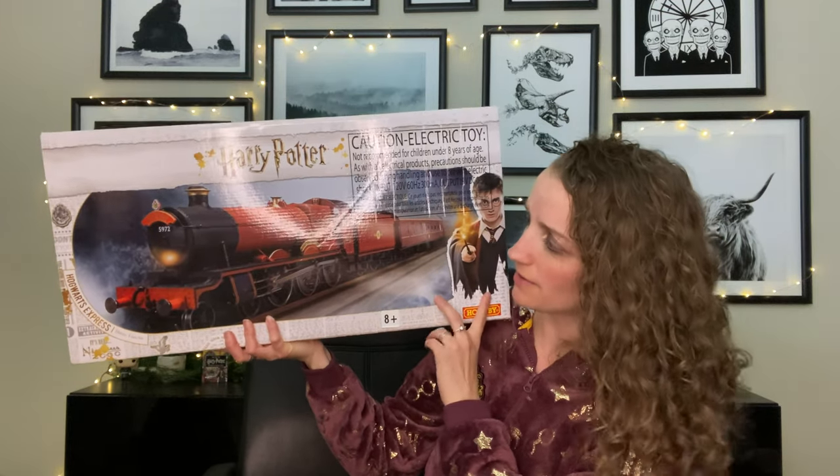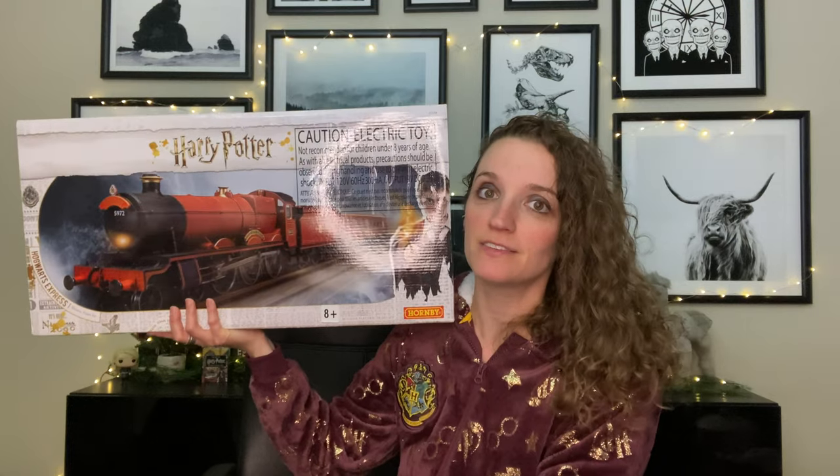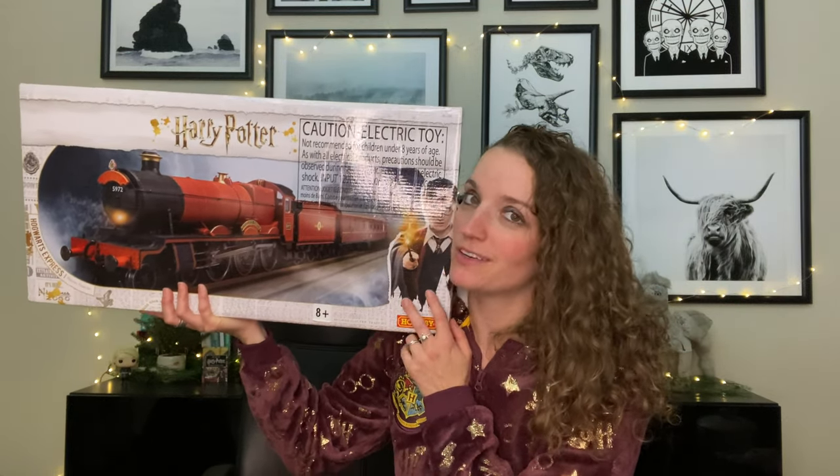Here we go — it is the Hogwarts Express train! There are a few varieties; the brand is Hornby, which is supposed to be the better quality one. There's a cheaper plastic one but I think this one is metal. This is an electric train set, so you can guess I'm excited to set it up. We haven't tested it yet, so we'll find out if it works when we do that video.